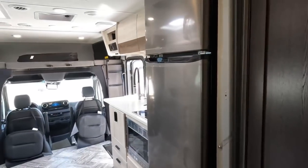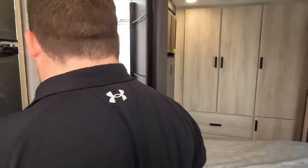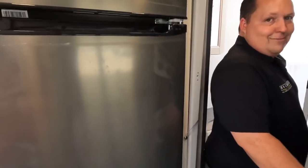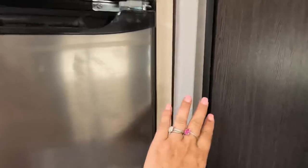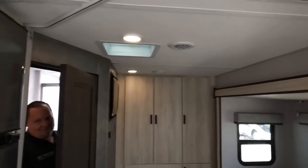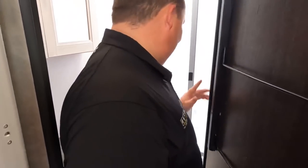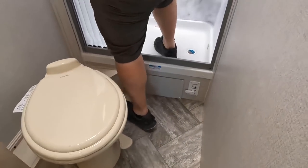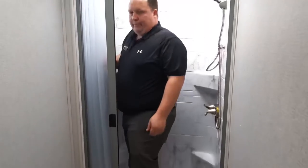Let's check out the bathroom — we'll have to do the macarena in here, it's a small motorhome! There is an accordion door — not a privacy curtain — which is actually nice. Stepping in: welcome to the master bathroom. There's a step up, and it's a decent size for the motorhome's footprint, with a fan up top.